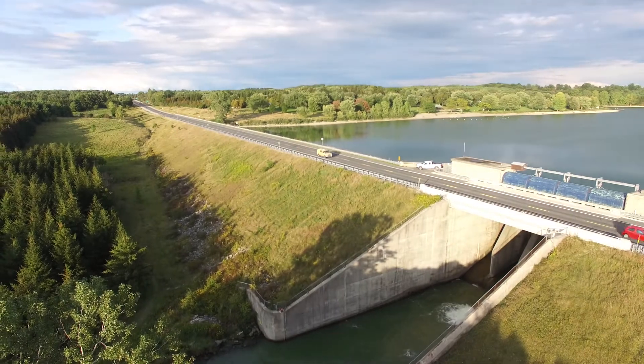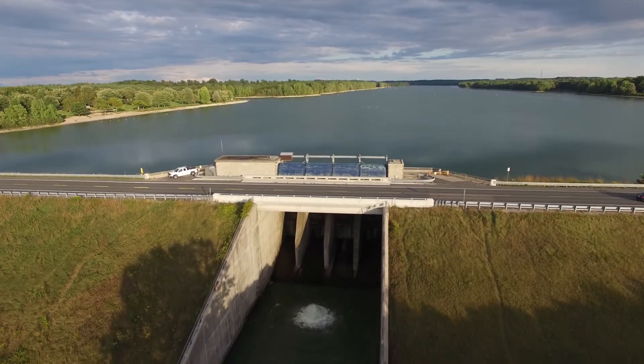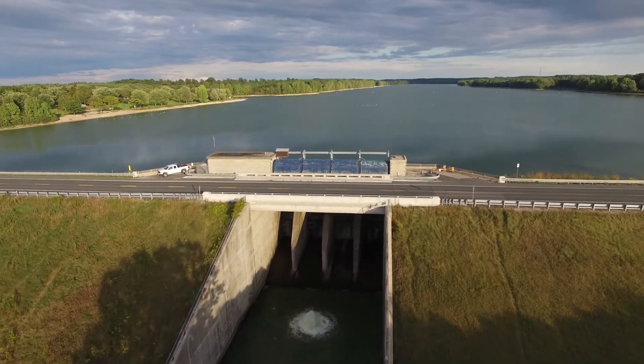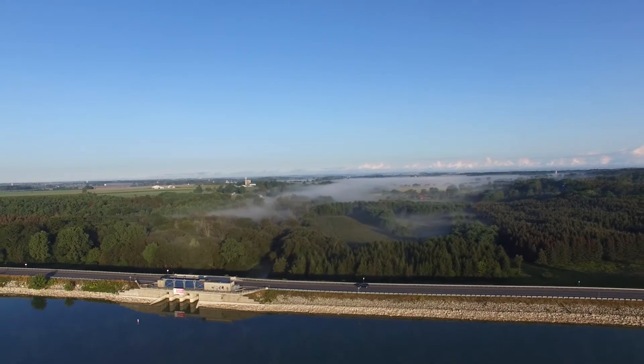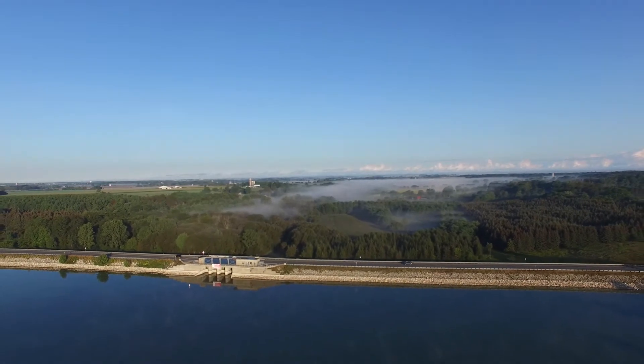The normal water surface area is 385 hectares or 950 acres, and that is equivalent to 10 farms. Spring runoff storage is 2,470 hectares — that's almost 10,000 Olympic-sized swimming pools.